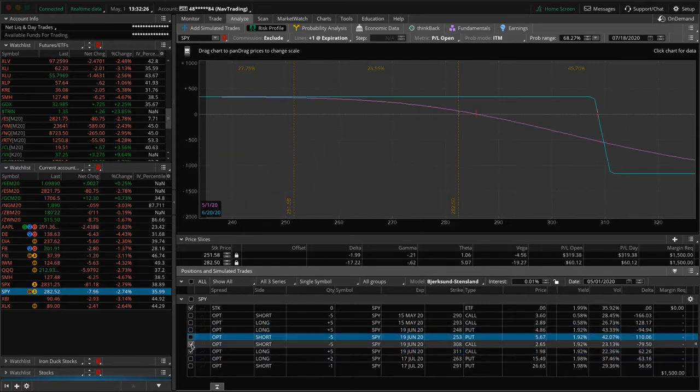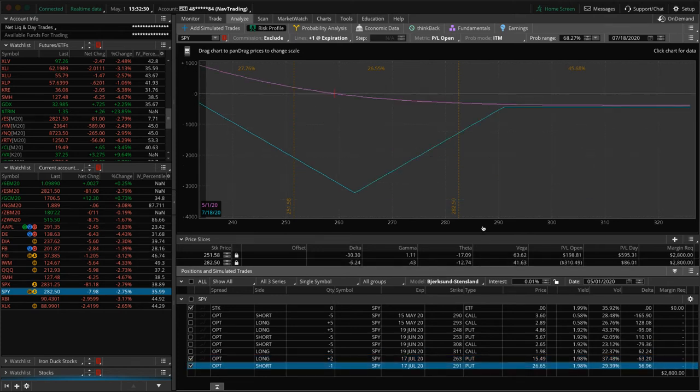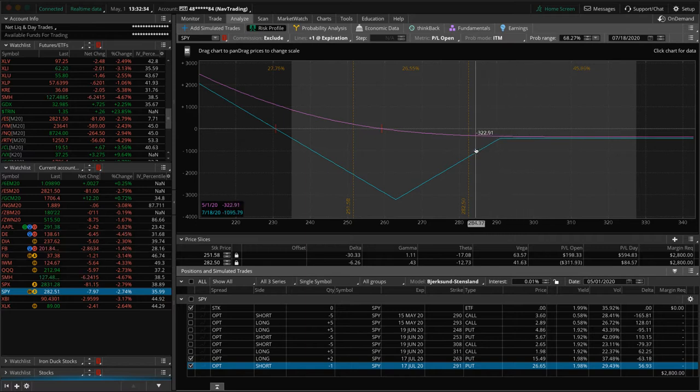While I'm on SPY, we've also got a bunker here. We put it on and price moved higher on us, so now we're just starting to get to our upward curve. We need some more down movement to get into a positive profit on our SPY bunker.